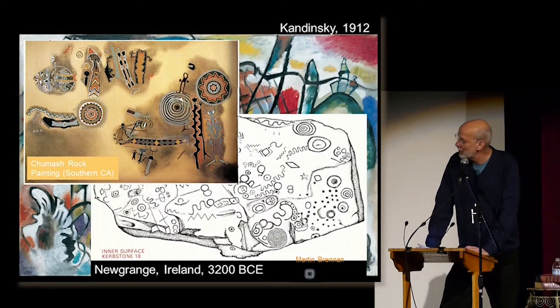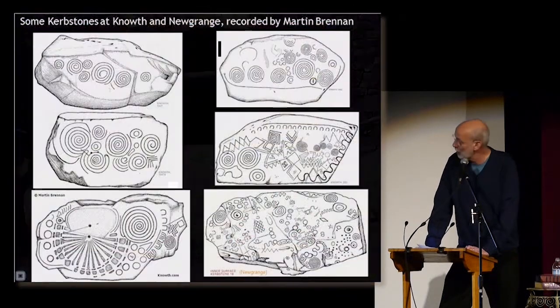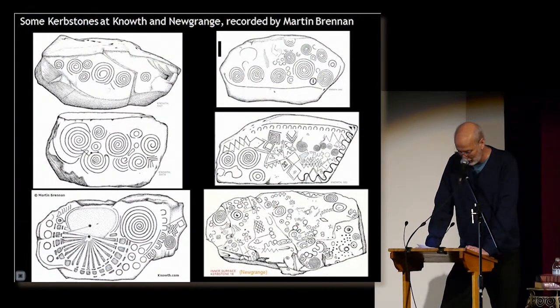Spirals are about my favorite geometric motif. These were carved into a huge 5,200-year-old curbstone at the base of the Newgrange Passage Tomb in Ireland. Here are some more drawings of curbstones at the site. As well as spirals, there's a whole catalog of other geometric forms on the stone at the lower right.